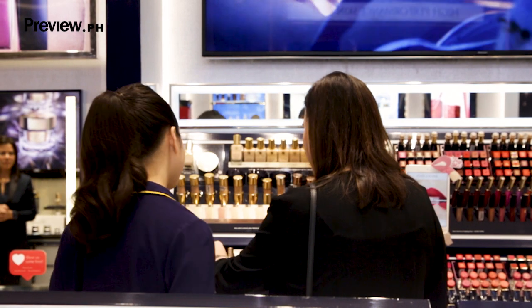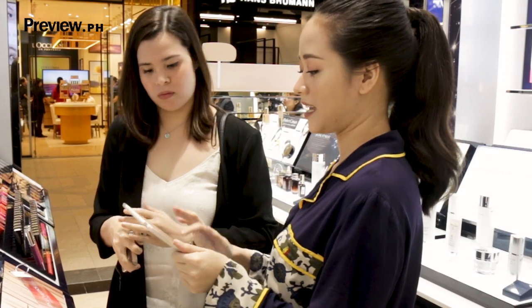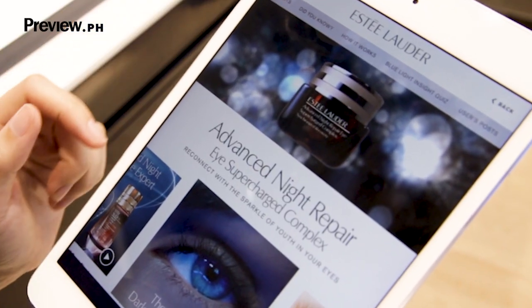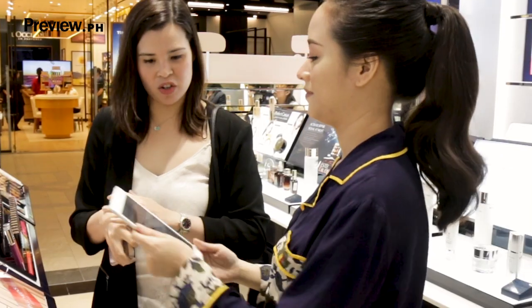Looks like we found our first customer. I actually want to get a concealer. Well, would you want to consider taking this test? It tells you what skin care products you need so you can actually address the root of the problem. Yeah, sure. Here you go.